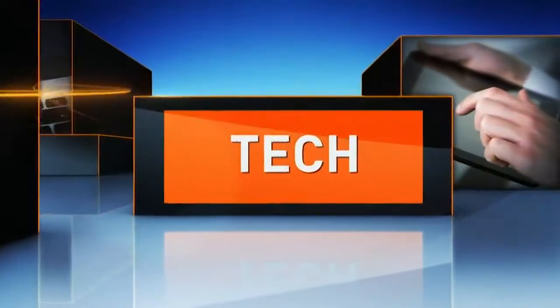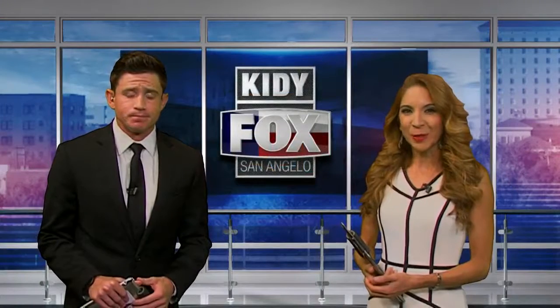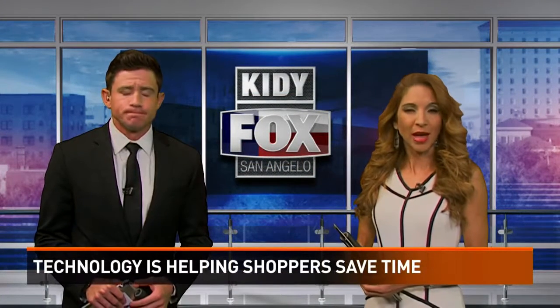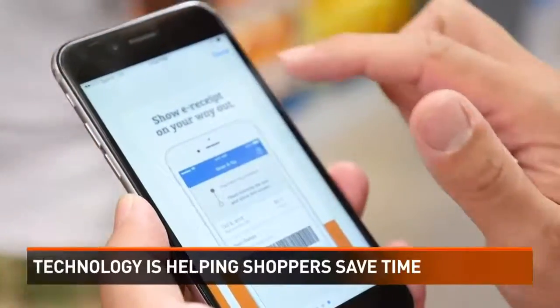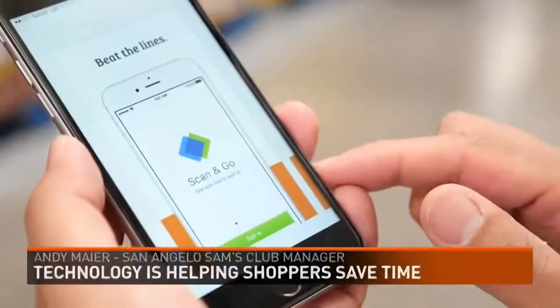Technology at Sam's Clubs nationwide is aiming to save its customers time while shopping. Sam's Club shoppers are ditching the register and checking out through their phones. Scan & Go is a new app that the company launched in October of last year — it's shopping that's saving consumers time.